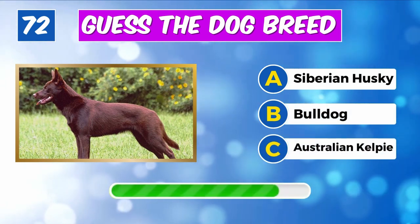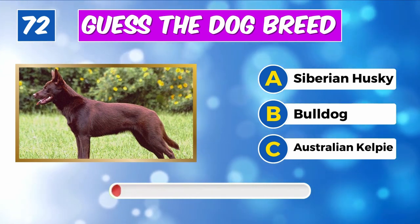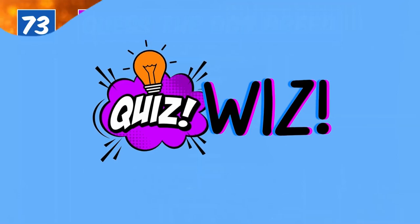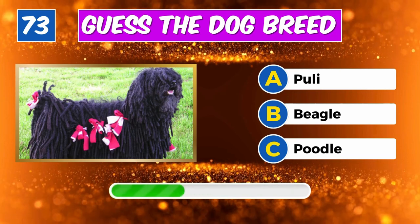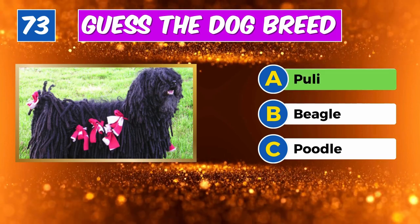Any idea about this furry friend? Yes, it's a Japanese Spitz. Which breed is this? Great job, it's an Australian Kelpie.